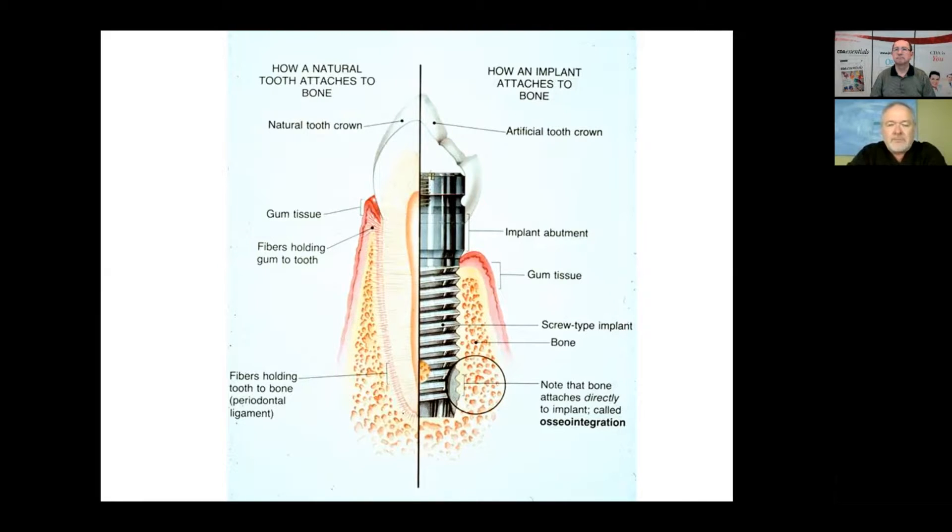I'm starting off with this picture here, just because it's a great picture that shows the difference between implants and natural teeth. It shows how a natural tooth is connected to bone by a ligament, whereas an implant is connected to bone by way of a bone connection. This is the main difference, and I actually show this picture to my patients, because I want them to understand that implants and teeth are, in fact, different. And the occlusion on implants and teeth are, in fact, different.